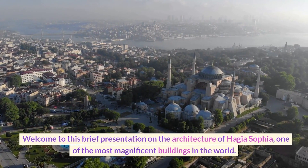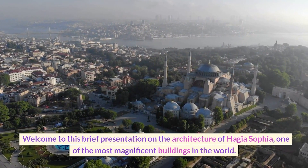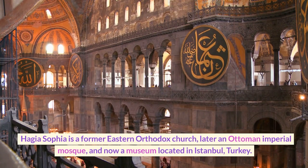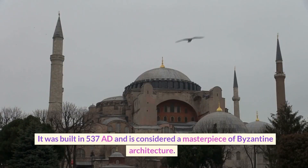Welcome to this brief presentation on the architecture of Hagia Sophia, one of the most magnificent buildings in the world. Hagia Sophia is a former Eastern Orthodox Church, later an Ottoman imperial mosque, and now a museum located in Istanbul, Turkey. It was built in 537 AD and is considered a masterpiece of Byzantine architecture.